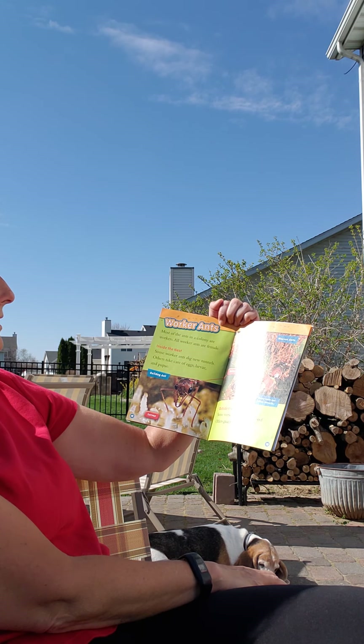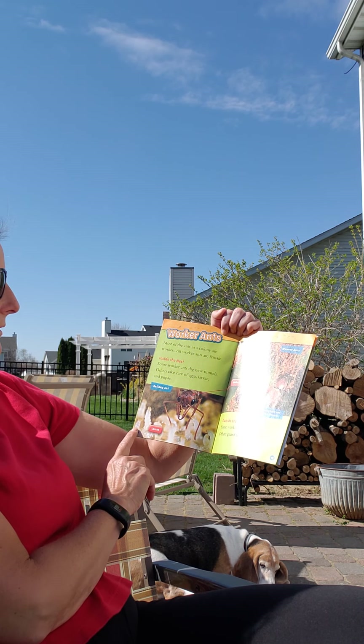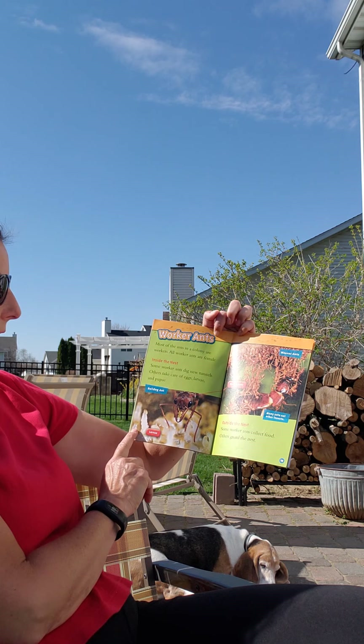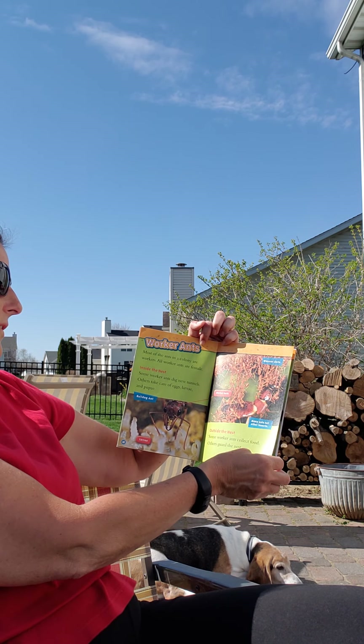Most of the ants in the colony are workers. All worker ants are female. Some worker ants dig new tunnels. Others take care of eggs, larvae, and pupa. Outside the nest, some worker ants collect food and others guard the nest.